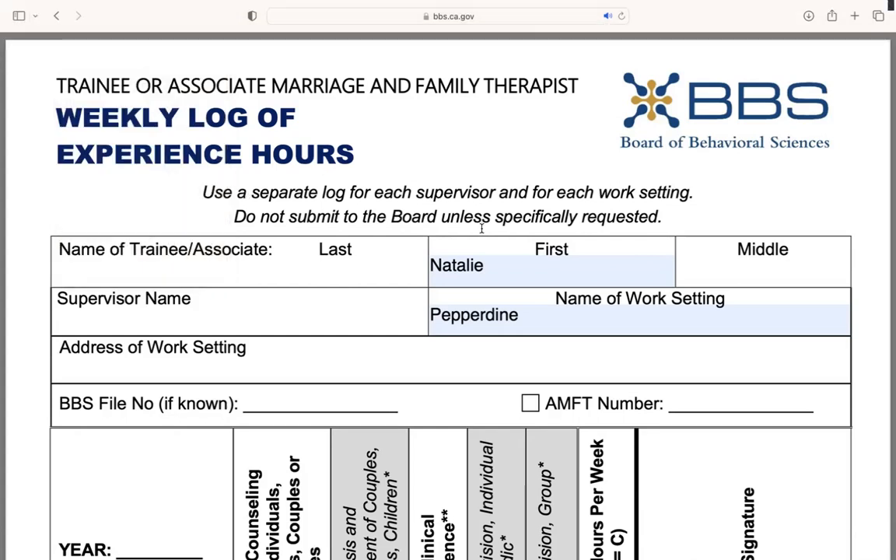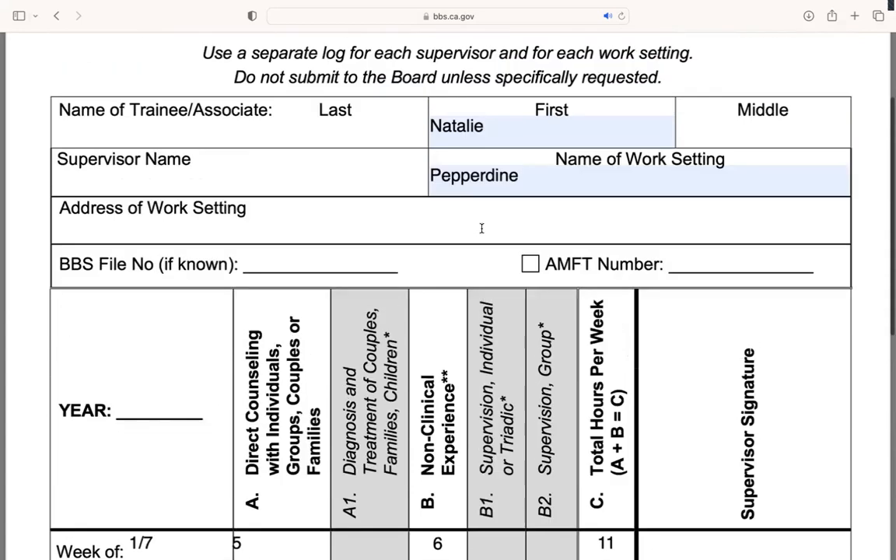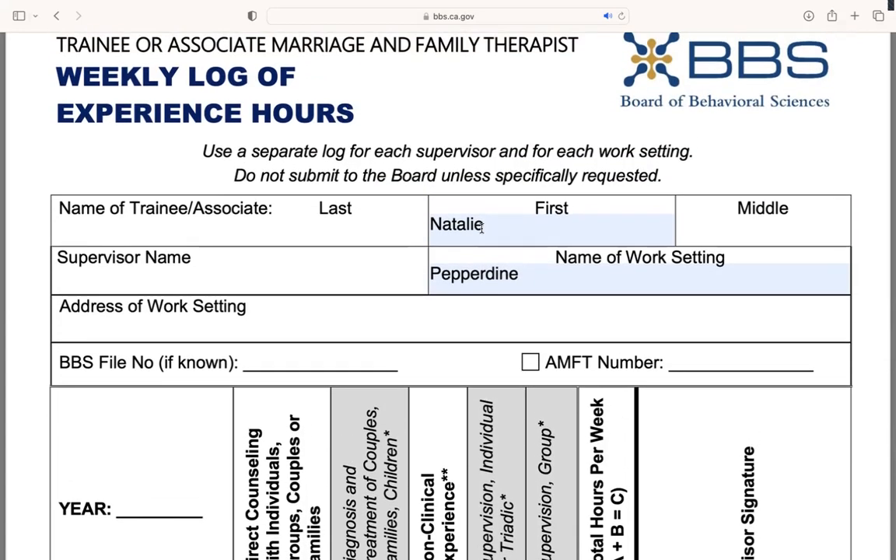Your computer may look a little bit different than mine. After that, you're welcome to upload to Tevera, but this is all you need to do to get access to the log. You're also able to print directly from this website if you have a printer available. I hope that helps.